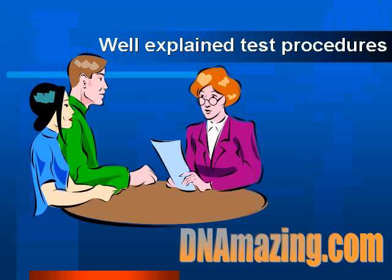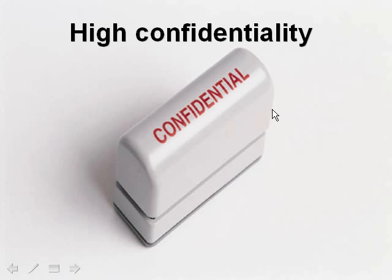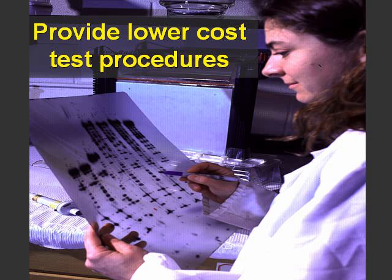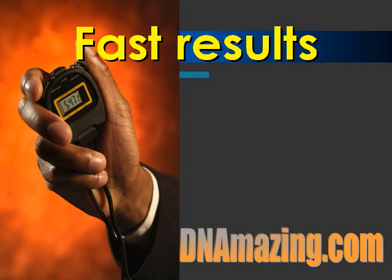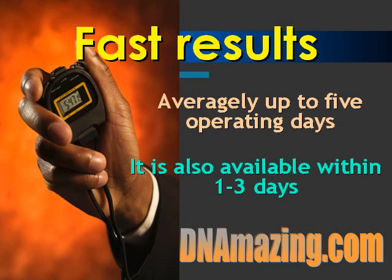A good DNA testing center will provide you with a professional DNA consultant. A good DNA consultant will comprehensively explain every single detail about the paternity test procedures. Please be noted that most DNA testing involves painless test procedures. A professional DNA testing center must have high confidentiality in handling customers' personal information and DNA results. When you're surveying for prices, many DNA testing centers provide lower-cost test procedures and offer affordable and low-priced paternity testings. Most DNA testing centers are also able to produce fast results, meaning you can obtain your paternity results in a very short time, averaging up to 5 operating days. In some DNA testing centers, it can be done within 1 to 3 days due to competition.